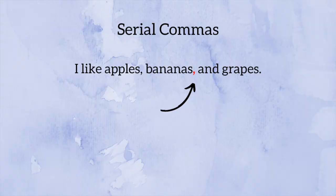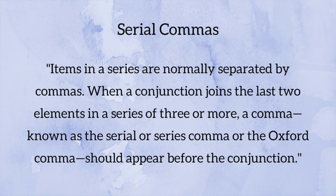First and foremost: serial commas, also referred to as the Oxford comma. Some people take a hard stance on this. I prefer the serial comma, as does CMOS, and I use it for all of my US-based authors. Items in a series are usually separated by commas — 'I like apples, bananas, and grapes.' According to CMOS, when a conjunction joins the last two elements in a series of three or more, a comma — known as the serial comma — should appear before the conjunction.